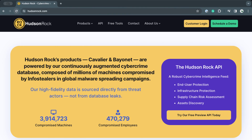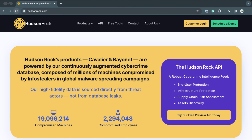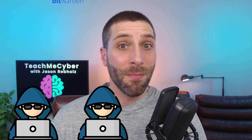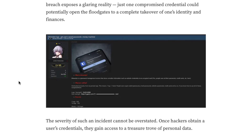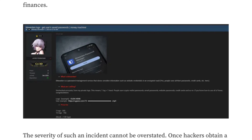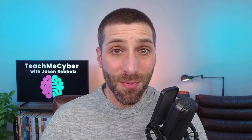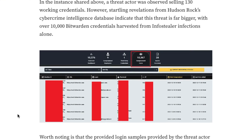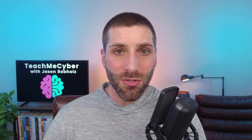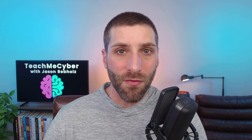This all starts with a company called Hudson Rock, which is a threat intel provider that monitors the dark web — the spot where hackers hang out and sell their goods, including Bitwarden vaults. Hudson Rock found that an attacker was selling access to 130 Bitwarden vaults. But that's just the tip of the iceberg. Hudson Rock also found that there were over 10,000 Bitwarden vaults available to hackers, and it's only a matter of time before they get sold.